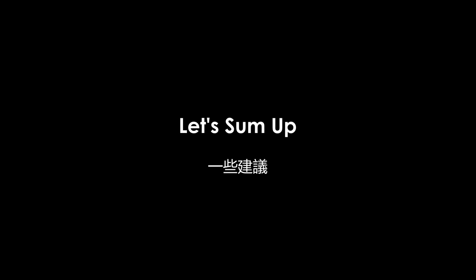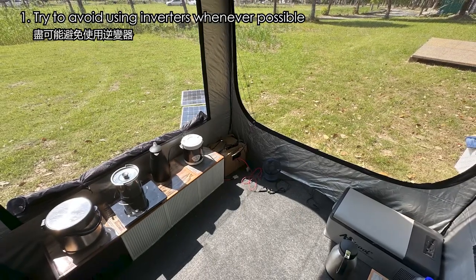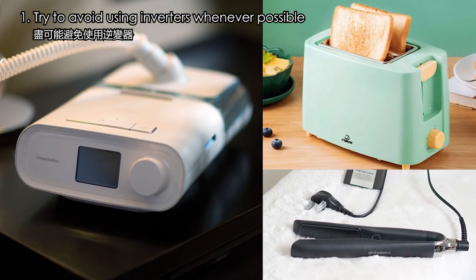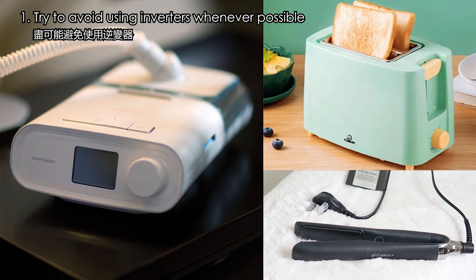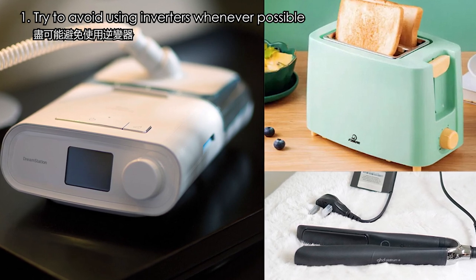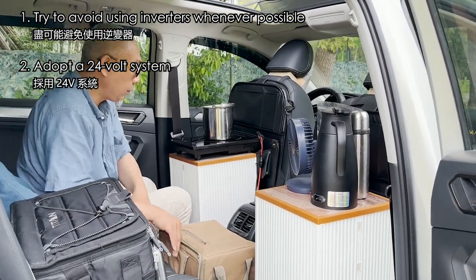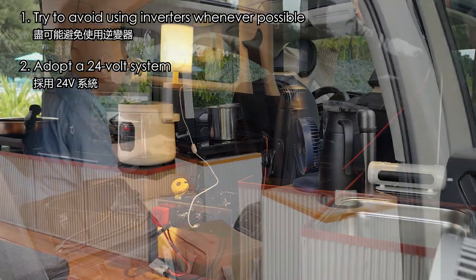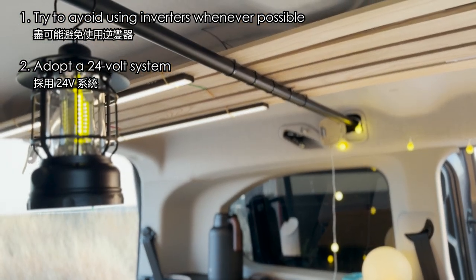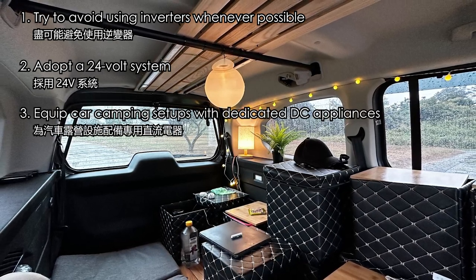When it comes to choosing appliances for car camping, I would recommend opting for devices that can run on direct current instead of alternating current. Unless it's specialized equipment like medical oxygen machines that require AC power, try to select appliances that can be powered directly by DC. If AC-powered devices are necessary, choose an inverter that matches the power rating to convert DC to AC. Regarding the battery pack, selecting a 24V one is preferable — it offers higher power output and a safer usage experience. DC appliances are simpler by nature, which means they are more efficient and less prone to failure.